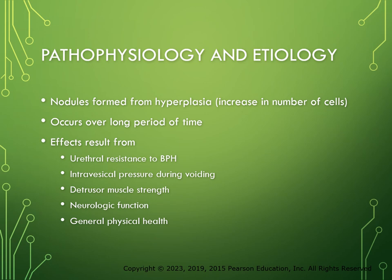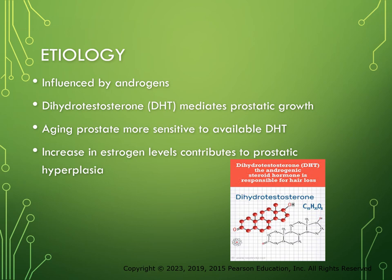An androgen is a type of hormone that stimulates the development and maintenance of male sex characteristics. The androgen testosterone signals the prostate to produce dihydrotestosterone, or DHT, which mediates prostatic growth. Although androgen levels decrease in the aging prostate, it appears to become more sensitive to available DHT. Estrogen, produced in small amounts in men, appears to sensitize the prostate gland to the effects of the DHT — so it's like a balancing act there.